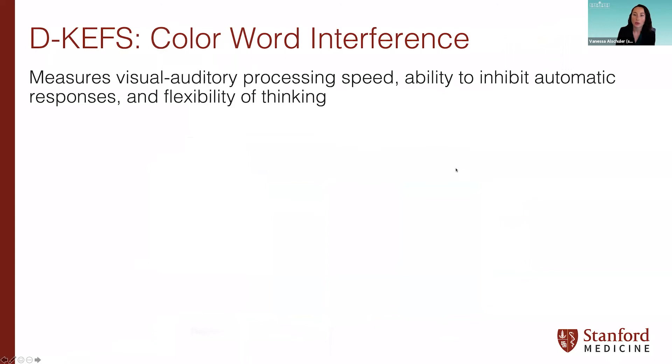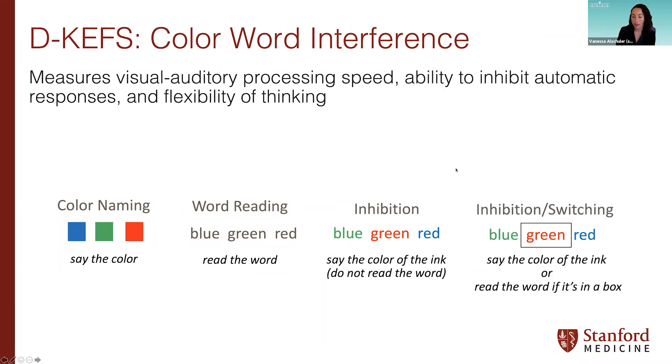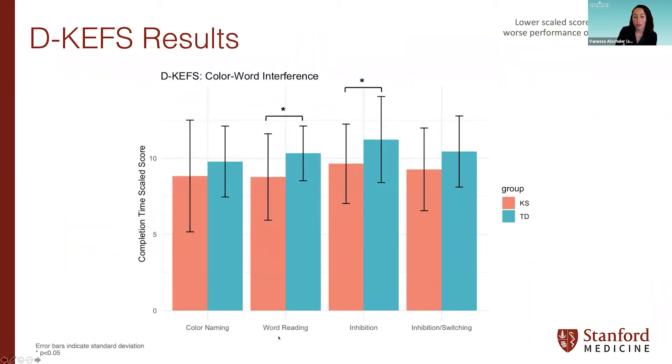The next subtest is Color Word Interference, measuring visual-auditory processing, ability to inhibit automatic responses, and flexibility of thinking. The four conditions are: color naming, word reading, inhibition (say the color of the ink rather than reading the word), and inhibition switching. We found that both the word reading and inhibition conditions showed significant differences — boys with KS took longer to complete those tasks compared to TD boys. There are no significant differences in the other two conditions.